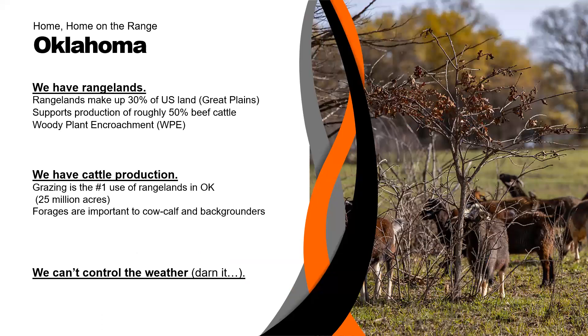Let's talk a little bit about Oklahoma first. I think it's important to frame things out correctly. Oklahoma has rangelands. In the U.S., rangelands make up about 30% of U.S. land, mainly along the Great Plains. That rangeland area supports approximately 50% of our beef cattle production. So that's extremely important, but there's a problem on these rangelands — what we call woody plant encroachment, often abbreviated WPE.